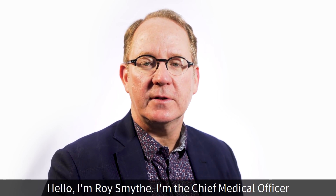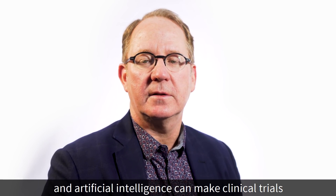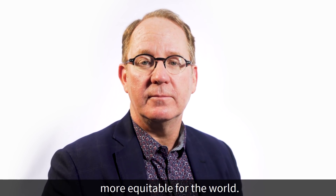Hello, I'm Roy Smyth. I'm the Chief Medical Officer for Strategy and Partnerships at Philips, and I'm here talking about how big data and artificial intelligence can make clinical trials more effective, more efficient, and hopefully healthcare more equitable for the world.